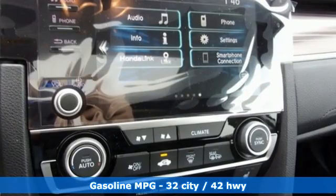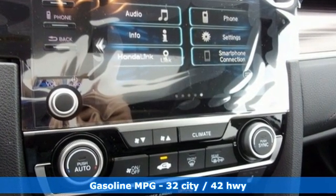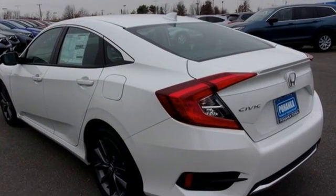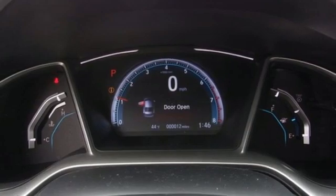It comes with the features you need and better yet want: streaming audio, remote engine start, dual zone climate control, doors and push button start proximity key.